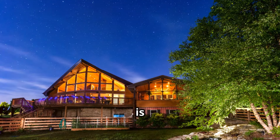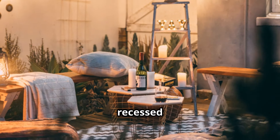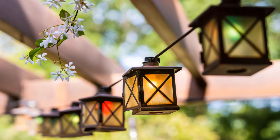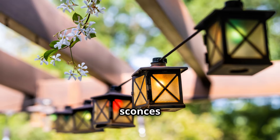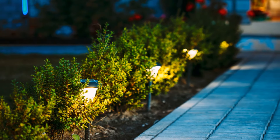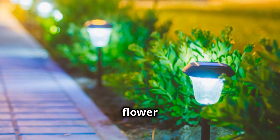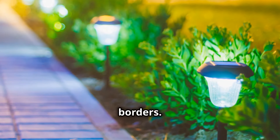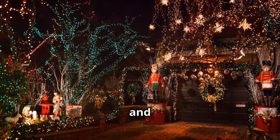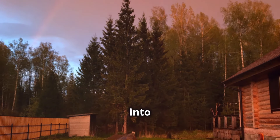Deck and patio lighting is a must — install lights around the perimeter or use recessed lights in stair risers to boost safety. Want style and function? Add lanterns or sconces near entry points and seating areas. Lastly, solar garden lights: these easy-to-install lights are great for flower beds and borders. By incorporating these elements, your backyard will be both beautiful and functional, extending its usability into the night.